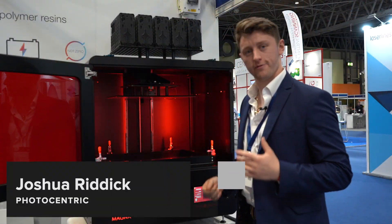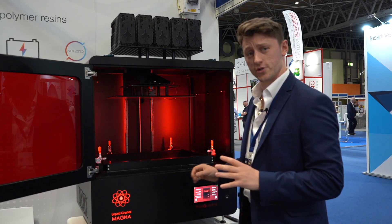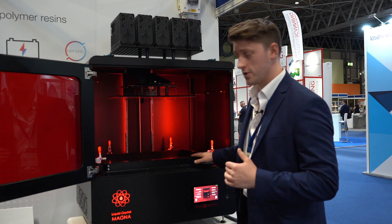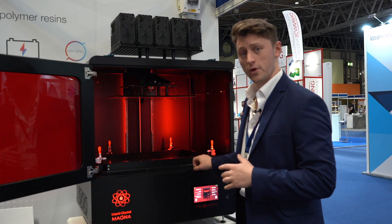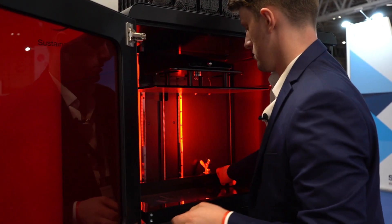Hi, my name is Josh Riddick. I'm here on behalf of Photocentric to showcase the LC Magna. This is Photocentric's answer to large-scale additive manufacturing, offering a monstrous build volume of 510 by 280 by 350 using our path to daylight printing technology. Our technology utilizes LCD screens to cure each layer, operating on a 460 nanometer wavelength, making it friendlier and safer for longevity of the parts.